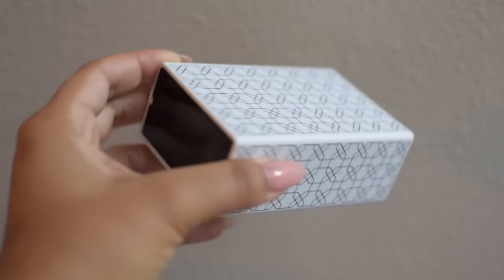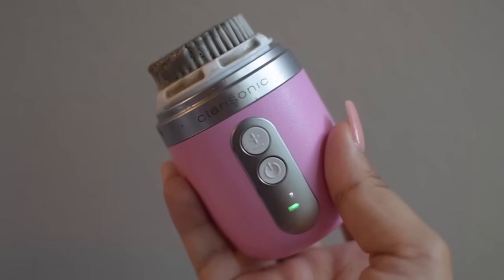And then I go in with my Sea Mud Bar from Erno Laszlo. Now with the bar, I'm using my Clarisonic Mia Fit.